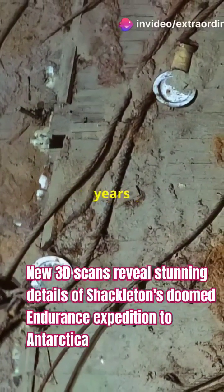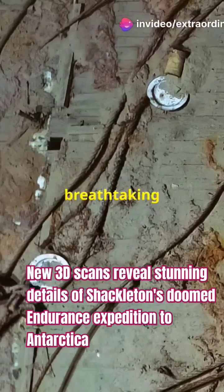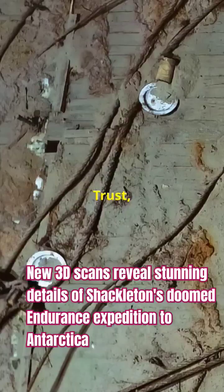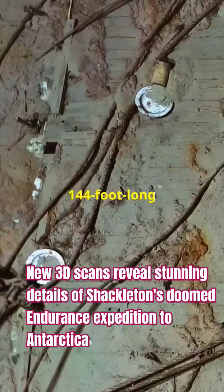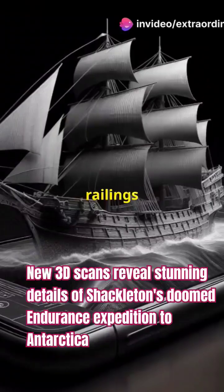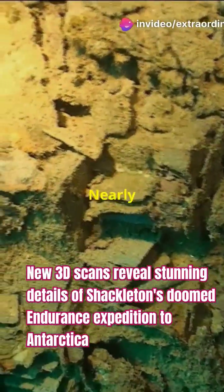Imagine 107 years submerged in icy waters, now revealed in breathtaking detail. Captured by the Falklands Maritime Heritage Trust, these scans show the 144-foot-long ship almost untouched by time. The mast and railings have decayed, but the upper deck is nearly pristine.